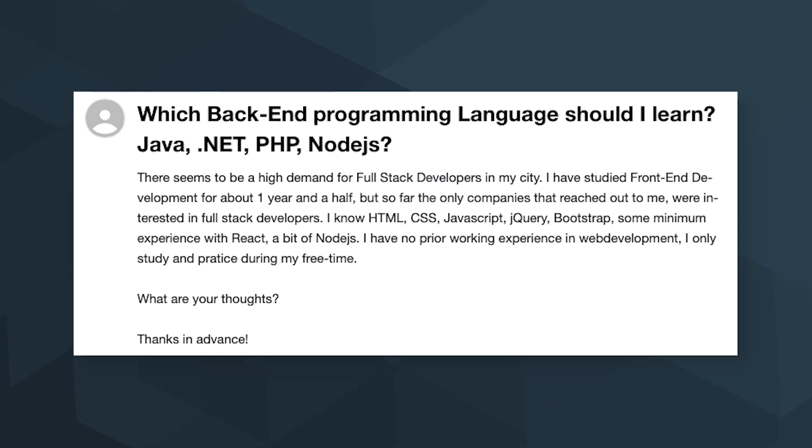There seems to be a high demand for full-stack developers in my city. I have studied front-end development, but so far the only companies that reached out to me were interested in full-stack developers. I know HTML, CSS, JavaScript, jQuery, Bootstrap, and some minimum experience with React. What are your thoughts?